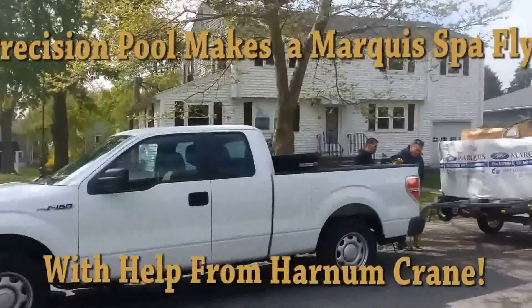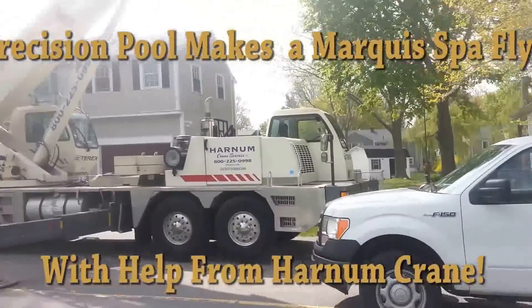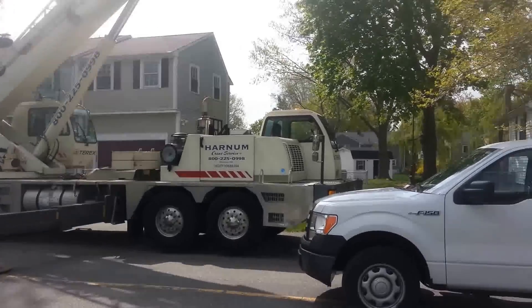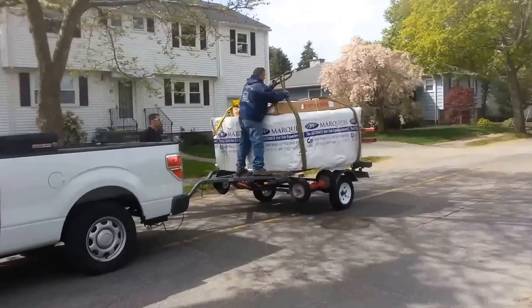Belmont, Massachusetts, doing a spa delivery. New marquee spa. This giant crane is going to lift it right up and over that house. We'll see that in just a minute.